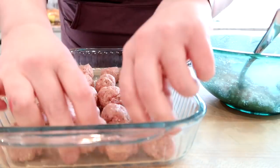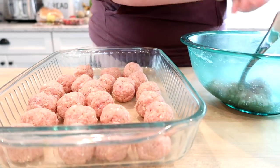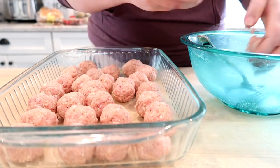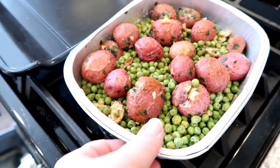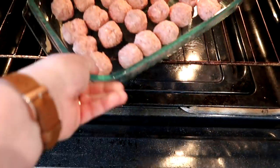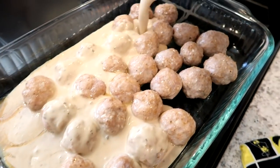Everyone really liked this — it was one of those meals where when I told everyone what we were having they were kind of like 'ugh,' but once they ate it they were like 'wow, this is really good.' I popped the casserole dish in the oven to bake the meatballs through, then about 10 minutes from done I added the sauce mixture. I also had some pre-cooked baby red potatoes with seasoning, olive oil, and peas roasting alongside, and I cooked some egg noodles too.